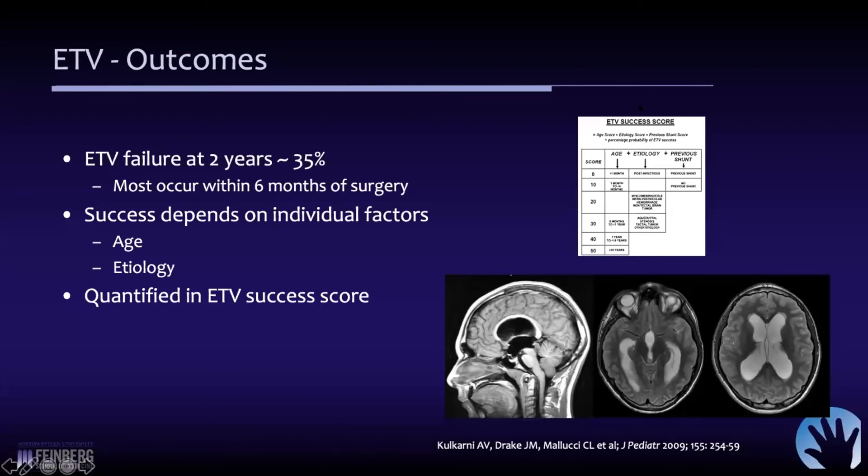You simply add up the points. In a 15-year-old with a tectal mass who never had a shunt before, he gets 50 points for being 15 years old, 30 points for aqueductal stenosis, and since he never had a shunt — add that all up — that's a 90% chance of success. It's a very high likelihood that it would work, as long as the other anatomic features are suitable and the prepontine cistern is sufficient. This score has been validated by other groups and is a helpful adjunct to predicting response.